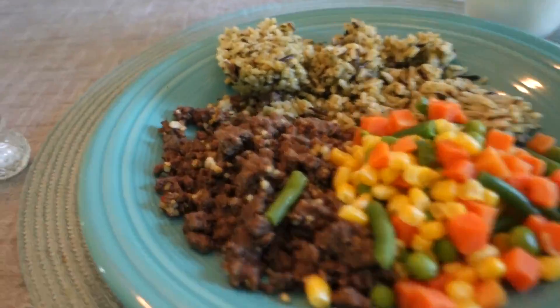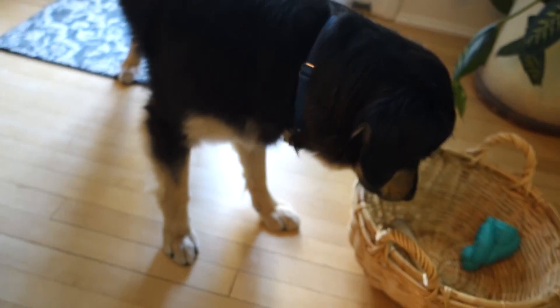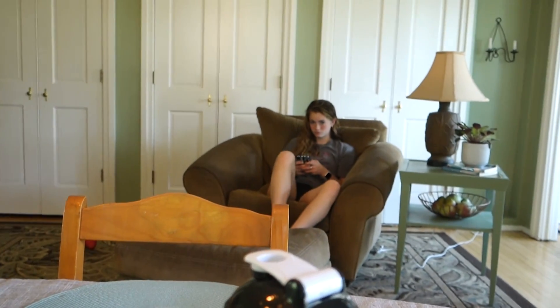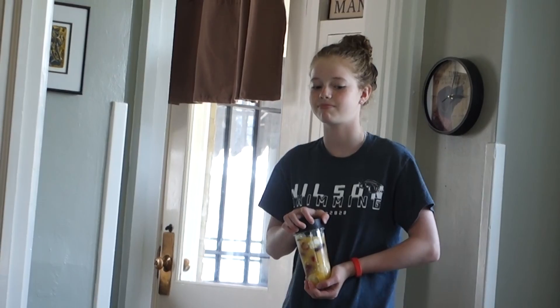In addition to the beef and the rice, we also have some vegetables because we've got to be healthy. And also a nice tall glass of milk. My friend Mia's advice to the audience: drink almond milk. And Annika's advice: just advice. That is a great piece of advice.